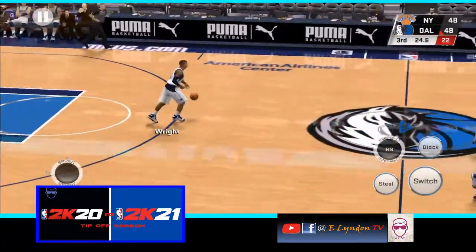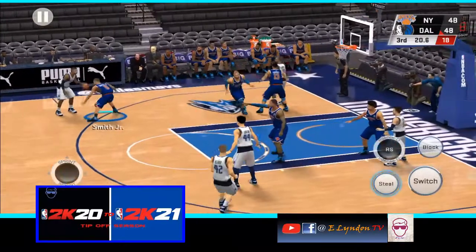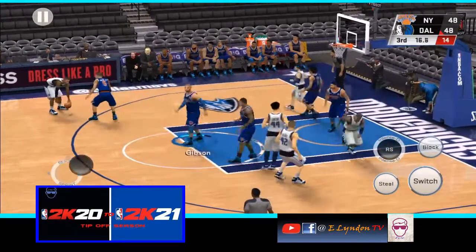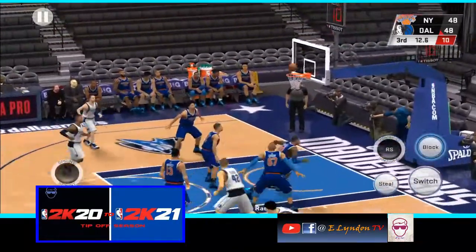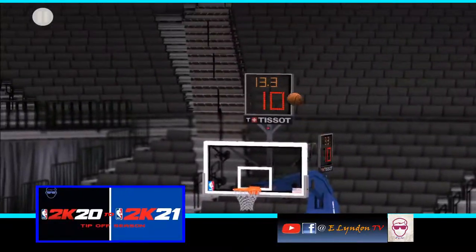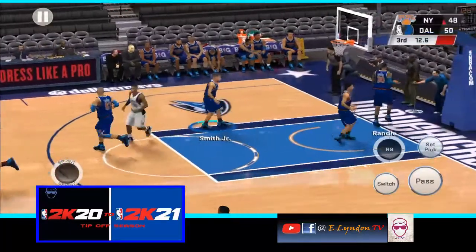Now here's Wright. Right side hard away — jumper off the screen — connects. The jumper drops. You know, it was a pretty poor display from the field for them in the first half, but they've got the lead and now the shots are starting to fall.